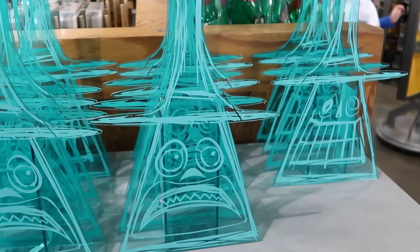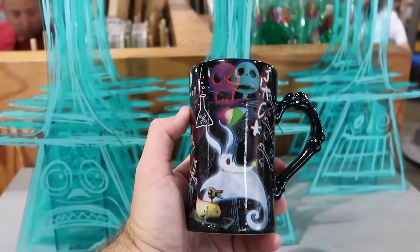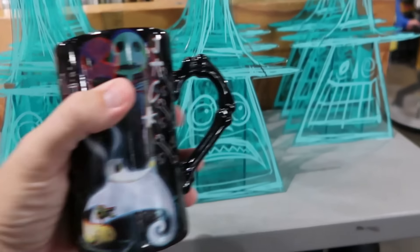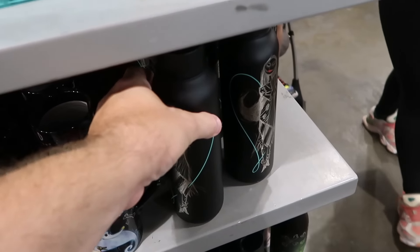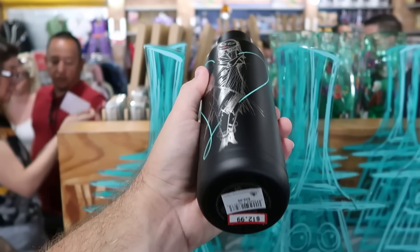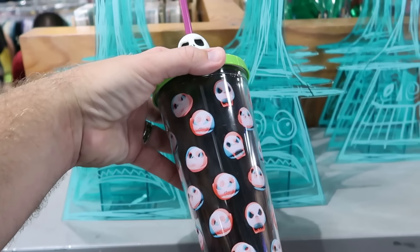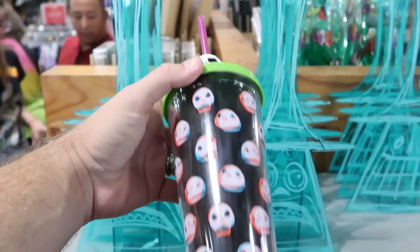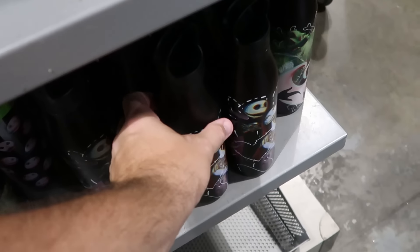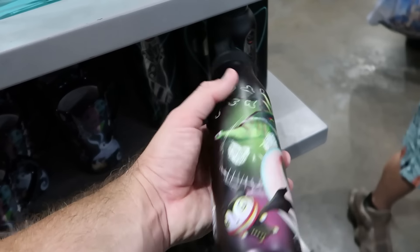For Nightmare Before Christmas fans, there's a double-sided Mayor vase with two different facial expressions for $13 a piece, and a tall coffee mug with Zero, Jack Skellington, Lock, Shock, Barrel, and the Mayor for only $8. A stainless steel Sally cup with an etched design and a twisty-off lid is $12.99 from $30. There's also a plastic Jack Skellington cup with various face designs and a Jack gibbet on top for $7.99 from $25, and a stainless steel water bottle with Jack, Sally, and Oogie Boogie for $20 from $30.